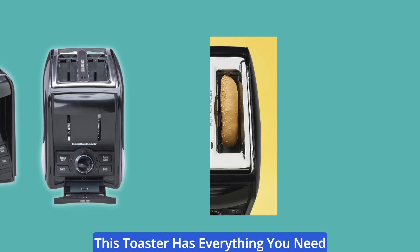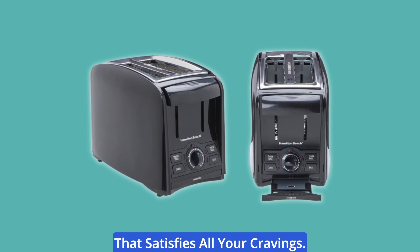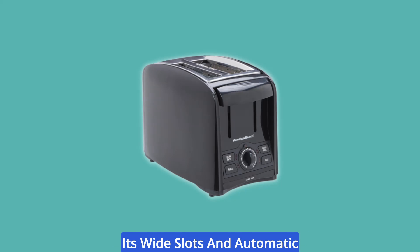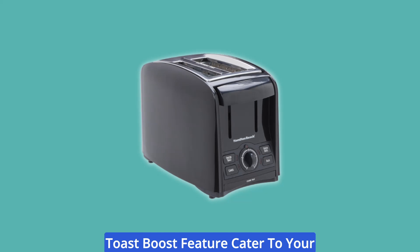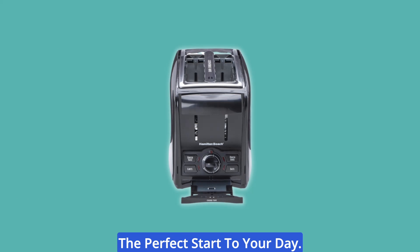From bagels to waffles to toast, this toaster has everything you need to prepare a scrumptious breakfast that satisfies all your cravings. Its wide slots and automatic toast boost feature cater to your every morning desire, ensuring you never have to compromise on the perfect start to your day.